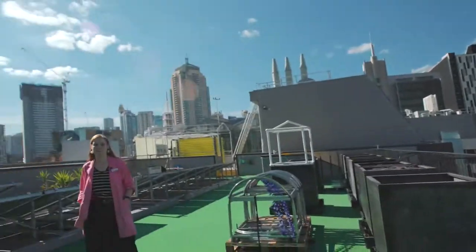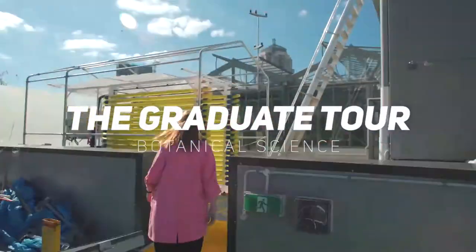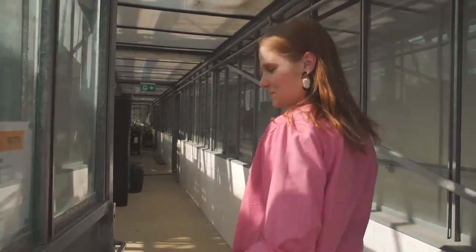You made it! Thanks so much for coming. Would you like to follow me? Okay, you'll need one of these. Thank you. You're welcome.